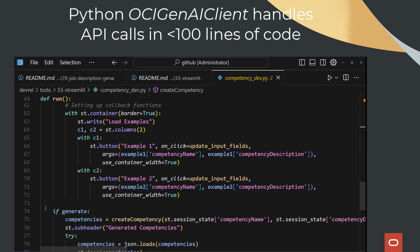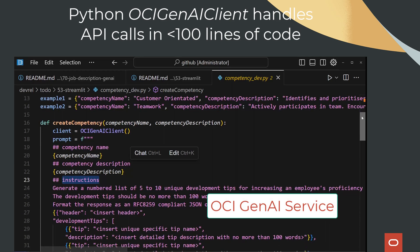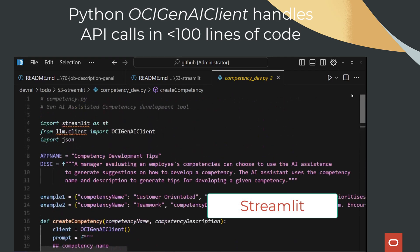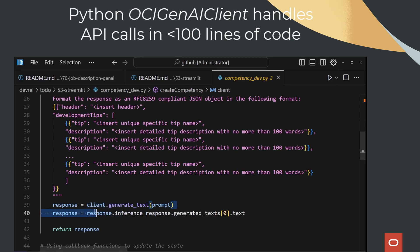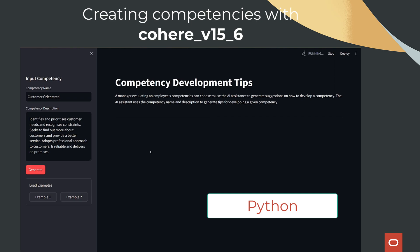The solution has the following components: the OCI Generative AI service, to allow us to communicate with pre-trained large language models; Streamlit, which is a Python framework that lets us build a user-friendly web interface in just a couple of minutes; and Python, which is the coding language that ties everything together.